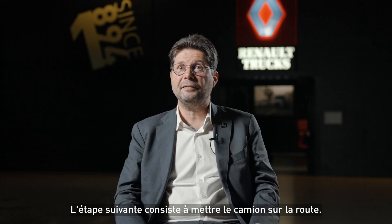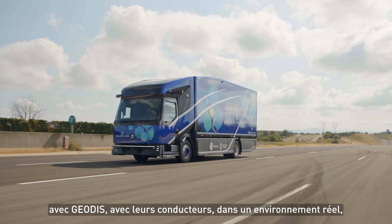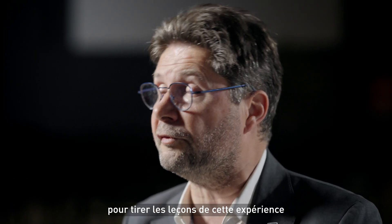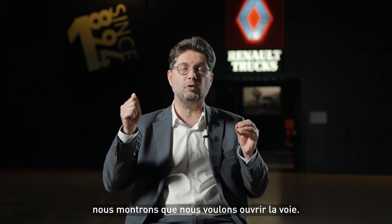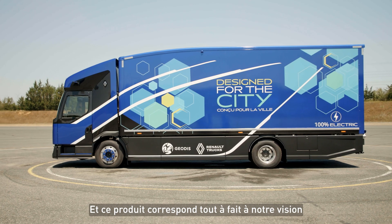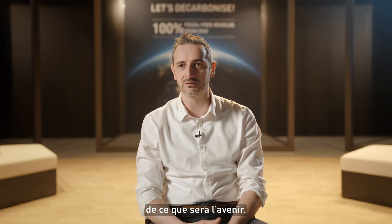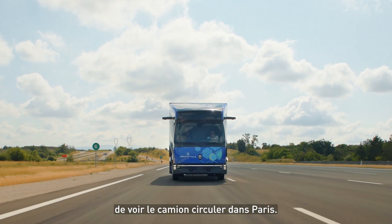The next step is to have the trucks on the road — to operate the trucks with GeoDys, with real drivers, in real environments, to learn from this experience and to prove the value. But for sure, with this, we are showing we want to pave the way. This product is very much our vision of what the future will be for us. I'm super excited and looking forward to seeing the trucks operate in Paris.